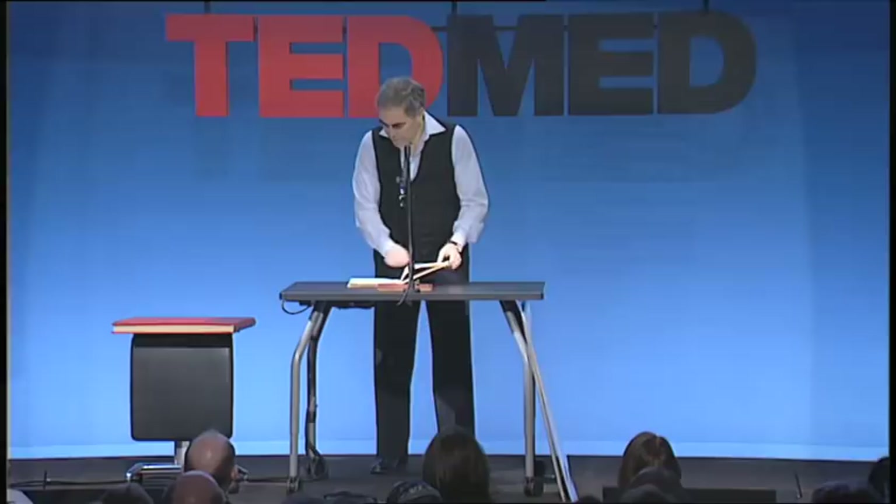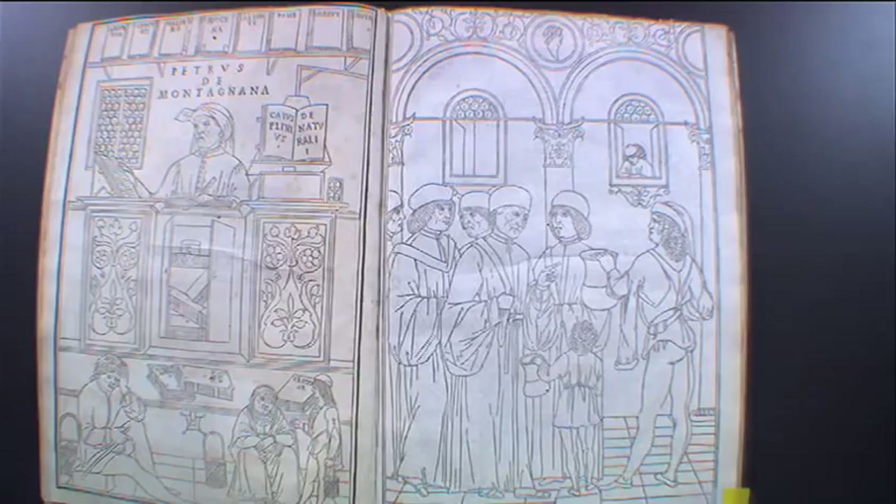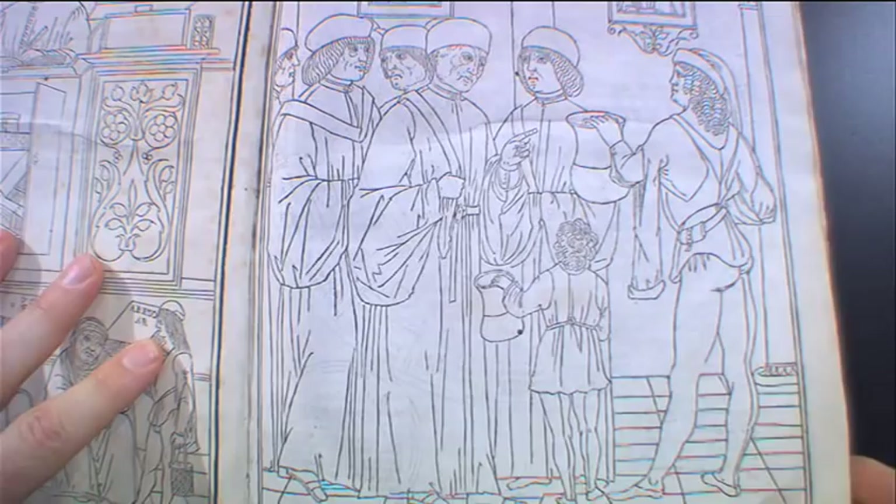This is a Kethem, the first illustrated medical book, printed in 1496, about 40 years after the invention of printing. You can see these are the kinds of illustrations in a Kethem. Here they're collecting urine — very important — which would be the diagnosis chart for what is wrong with you based on the color of your urine.